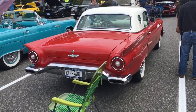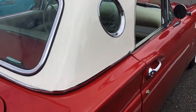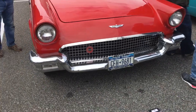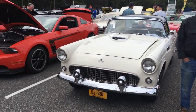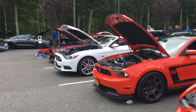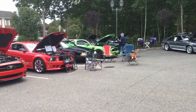Well, here's a 57. Look at this one — totally, totally nice. Let's take a look inside. Beautiful. Really, really nice. This is a great show, I tell you — really, really great show. Look at all these cars. I think they ended up with a lot more cars than they thought they were going to have.